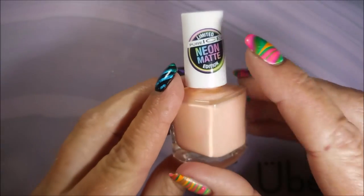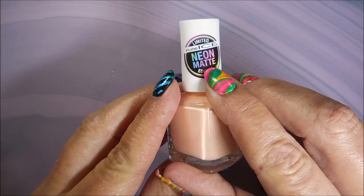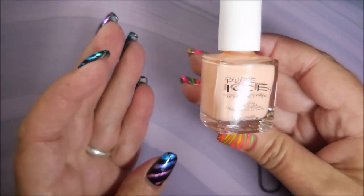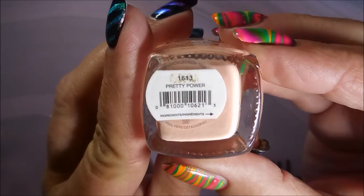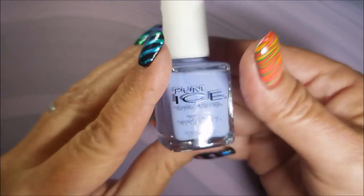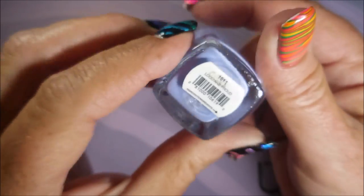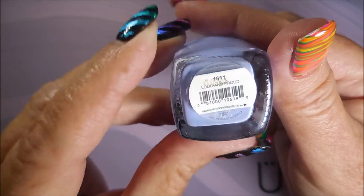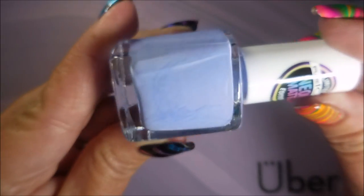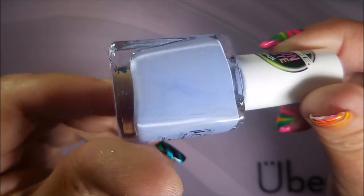And then next she got me some of the Pure Ice limited edition neon mattes. These are so pretty. I don't know that I would really call these neons — maybe pastel neons. This one's called Pretty Power. Beautiful. And then we have Loud and Proud. They've got some kind of little writing over the name, which is disturbing, but it is what it is. So there's that one.